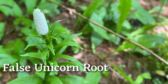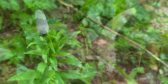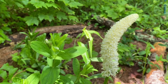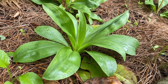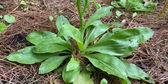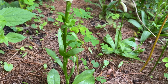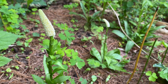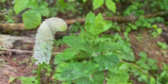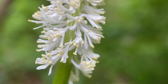Last but certainly not least is the false unicorn root, Chamaelirium luteum. It has a long traditional and historical legend of use for supporting fertility and ovarian function. But this plant is really at risk — it's a woodland medicinal, a very long-lived plant in the lily family, and the bulbs are rather small, which is the part traditionally used. Harvesting the bulbs has become incredibly unsustainable. Like the fringe tree, false unicorn root also has separate plants with staminate and pistillate flowers, so both need to be present for any seed production, which is the only way this species reproduces.